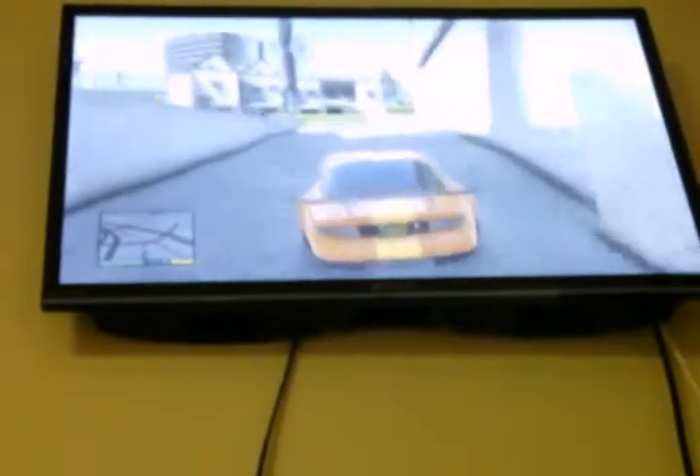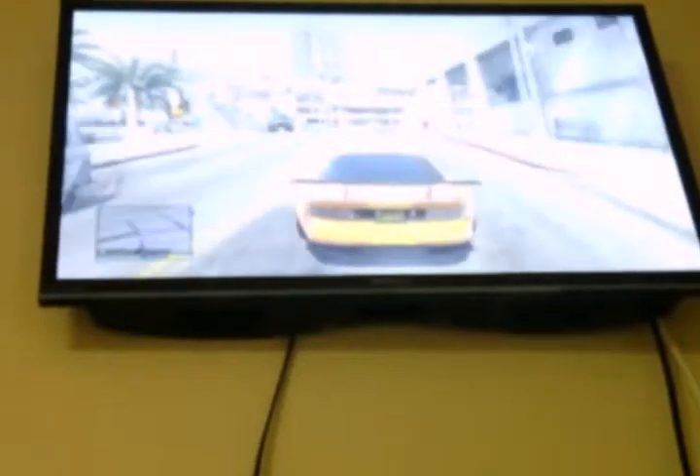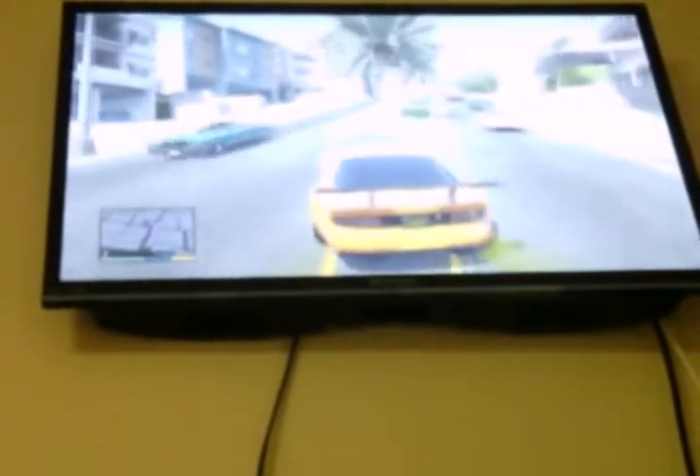What is up guys, today I'm gonna show you my garage. I only have like three or four cars in there. I just customized this car and I'm gonna bring it to the garage for the tour. This is really fast.